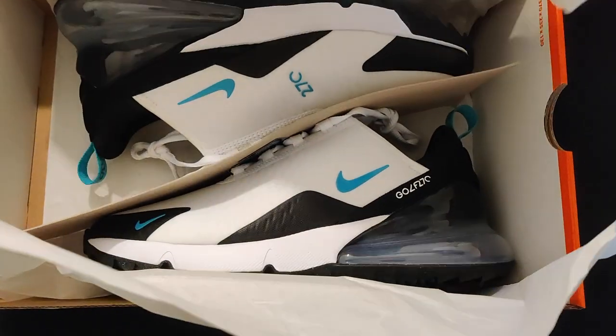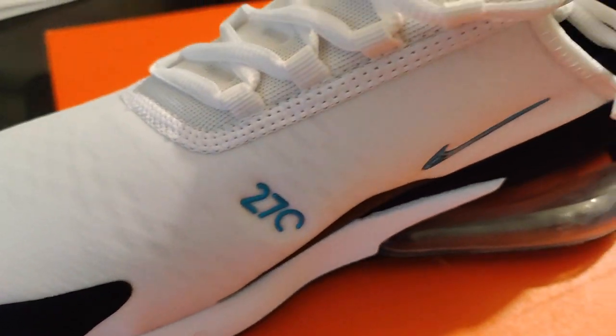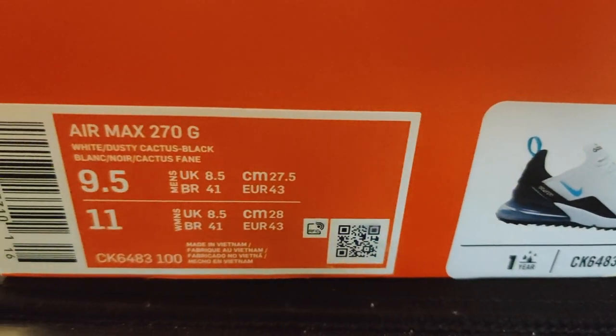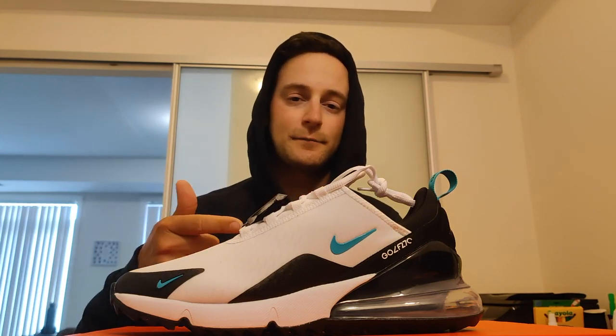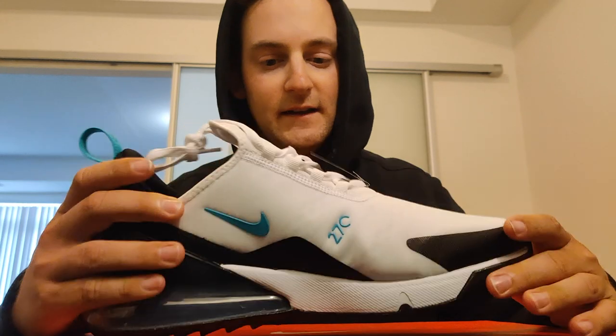I got the Air Max 270 Golf in the cactus blue colorway. I wanted a white and black colorway — when you're golfing, that's just the way to go, it's classic, looks clean. So I'm gonna open these up and experience this for the first time with you. Look at these! When you buy something like new clothes or a new shoe, sometimes there's no 'I kind of like it' — there's just this: I love it.